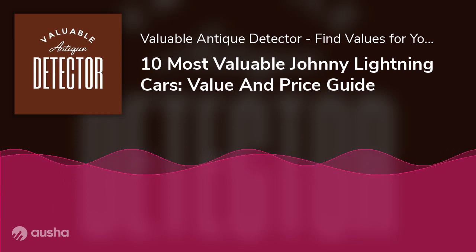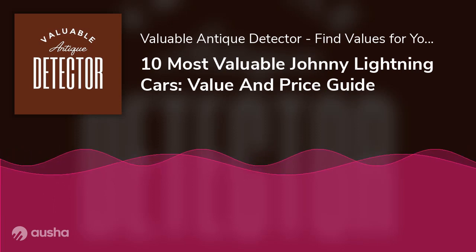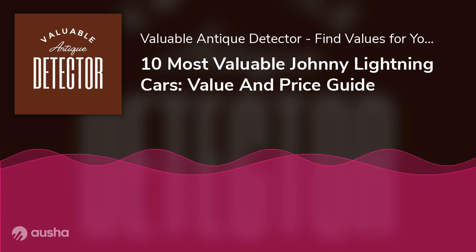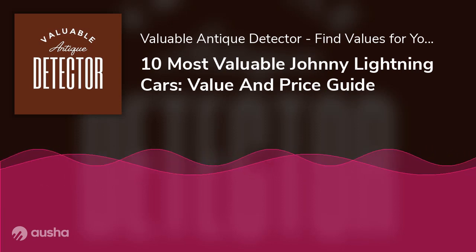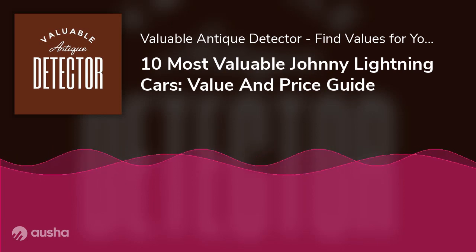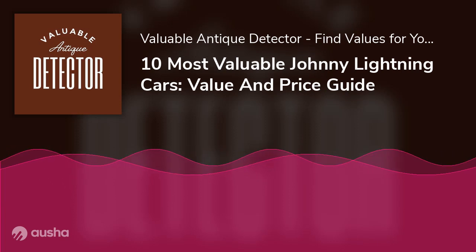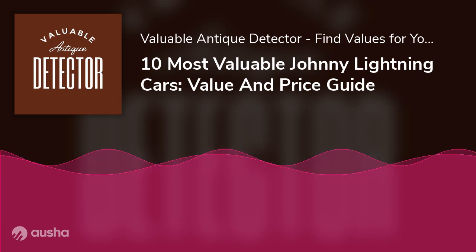What was the first Johnny Lightning Car? The Topper Toys were the first set of cars launched by Johnny Lightning at their first launch in 1969. A total of 11 such vehicles were introduced alongside several hard plastic sets. In 1970, 31 new models were introduced, mostly based on fantasy vehicles, and seven out of those 31 new models were jet-powered cars.